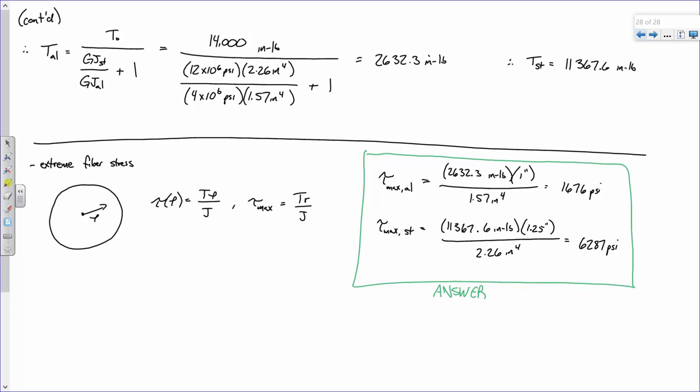There isn't one answer — there are two, because there are two materials. If this were a solid steel shaft, it would be TR/J for the single shaft. But here, you're going to have a different factor of safety for each component, and what really matters is: what's your controlling factor of safety?